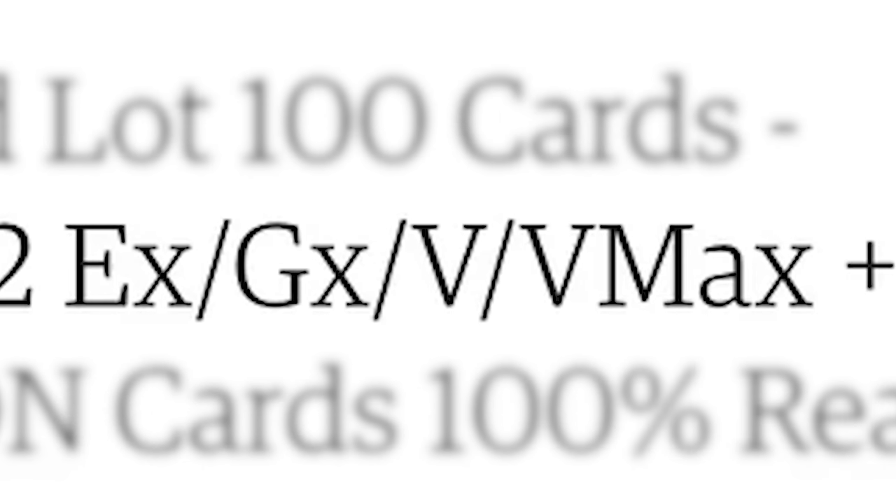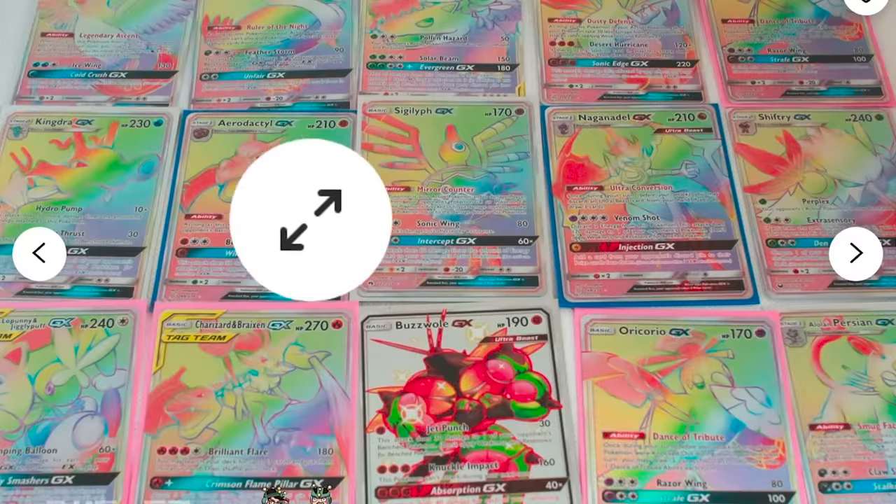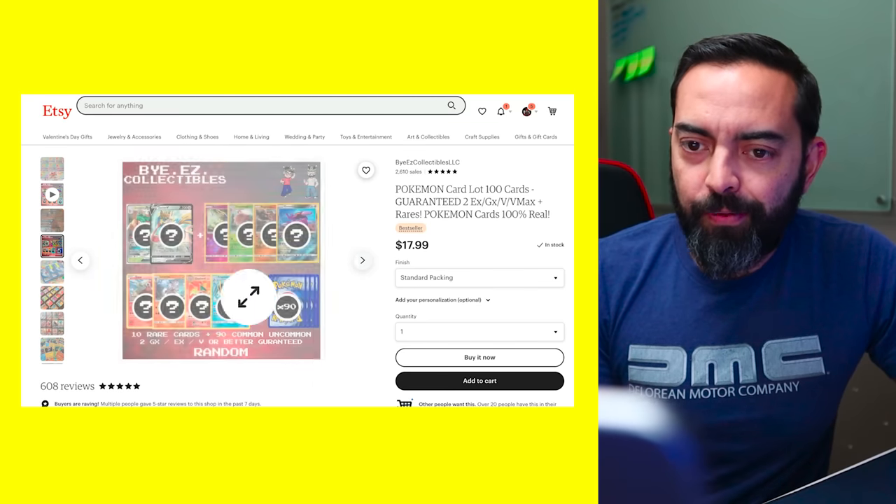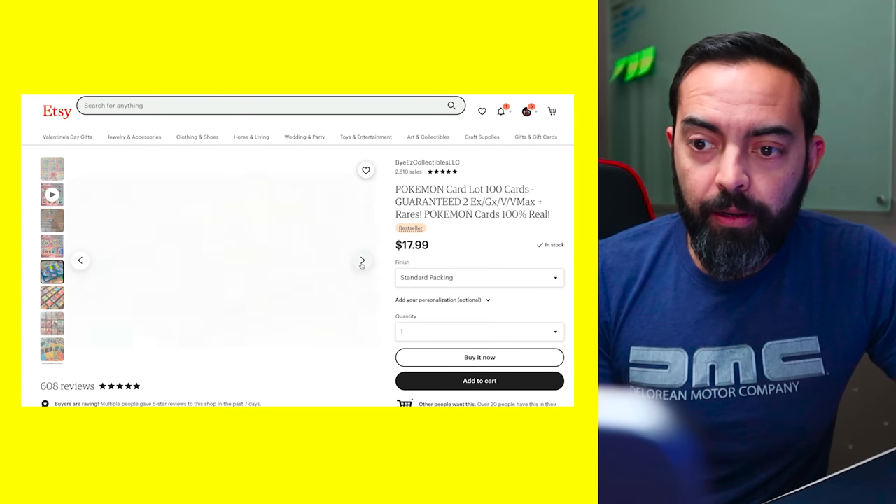Pokémon card lot — 100 cards guaranteed, 2 EX, GXV, VMAX, rares. Pokémon cards are 100% real. Look at all these hyper rares. I doubt we're going to see much of this, but that's a nice looking set of cards. We will see what we get. This is a bestseller, so it should be good, right? At least I hope so.